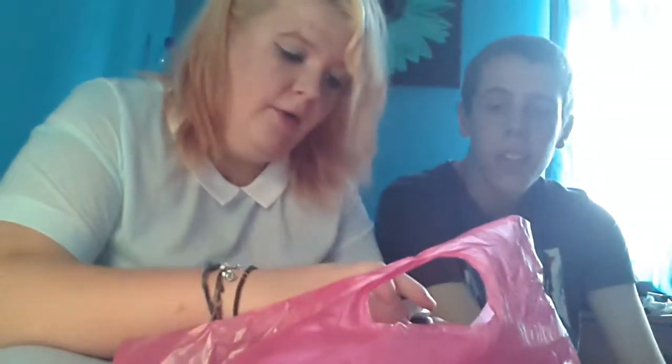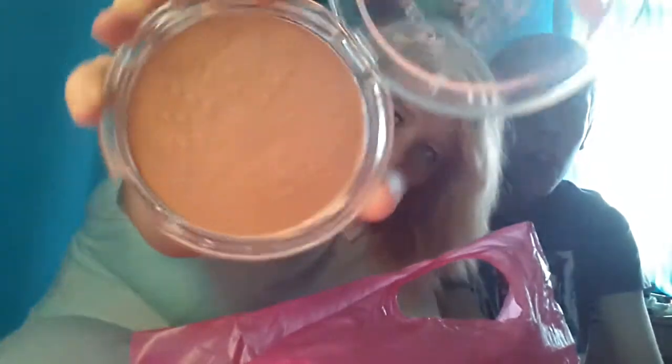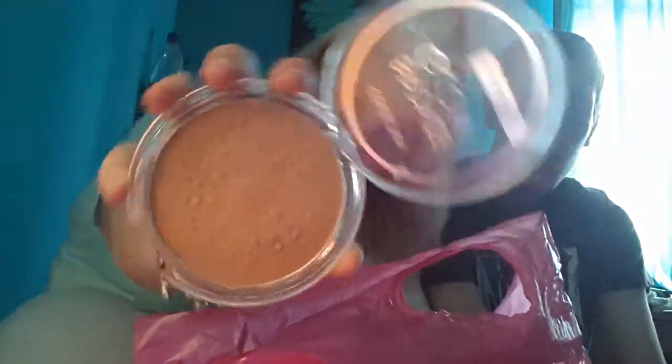The next two things are from Collection. My dog is yapping, so just ignore it. First was a pressed powder and it's a really light colour — it smells really nice. People look at me weird because I opened it and smelled it, because it just smells nice. And then the next thing from Collection that we got was this bronzer — it's called Bronze Glow Ultimate. I thought it was really nice, and it smells nice as well.